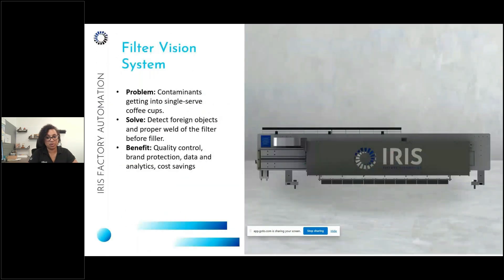Our filter vision system uses AI vision technology to inspect single-serve coffee cups — a space where we do a lot of work. It detects contaminants getting into the cups and checks for proper welding of the filter before it reaches the coffee filler. This helps with quality control and brand protection by preventing contaminated product from reaching the public, while also providing data and analytics to find root causes and stop problems before they start, delivering cost savings.